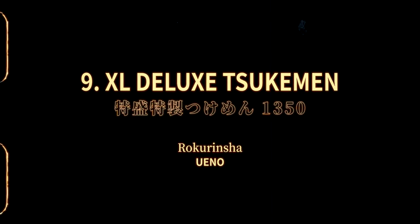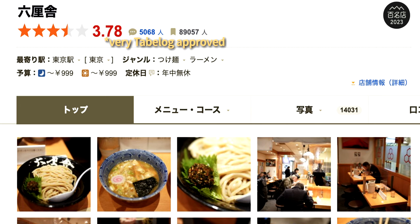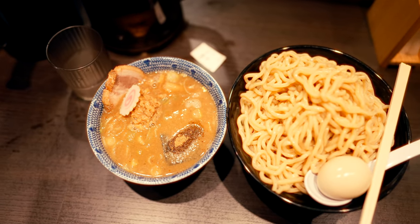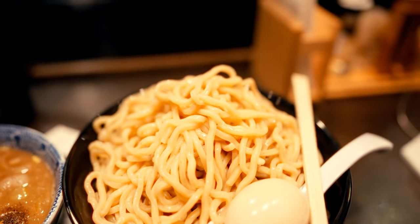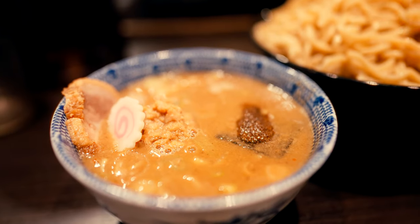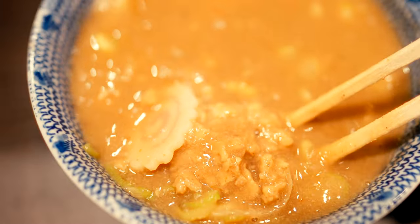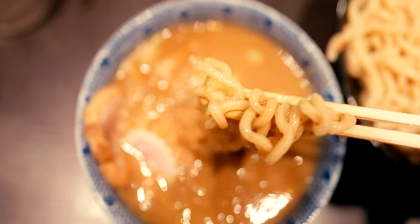Last on this list for now, we have a bit of a wild card: Rokurinsha, one of the most popular tsukemen shops in Tokyo, with one convenient location being right under Tokyo Station. While this place deserves its own video, it can be summarised using their very own words — rough, rugged dipping noodles. While the noodle texture is robust, chewy and comes in dizzying portion sizes, the sumptuous broth is also a star. Claiming to simmer a large combination of ingredients such as pork bones, chicken bones, mackerel and bonito to flavour perfection, this meal deserves to be a strong, affordable and addicting addition to your ramen options in Tokyo.